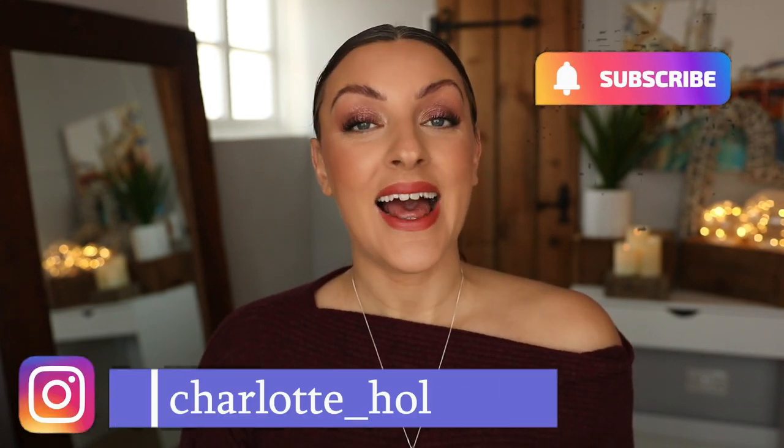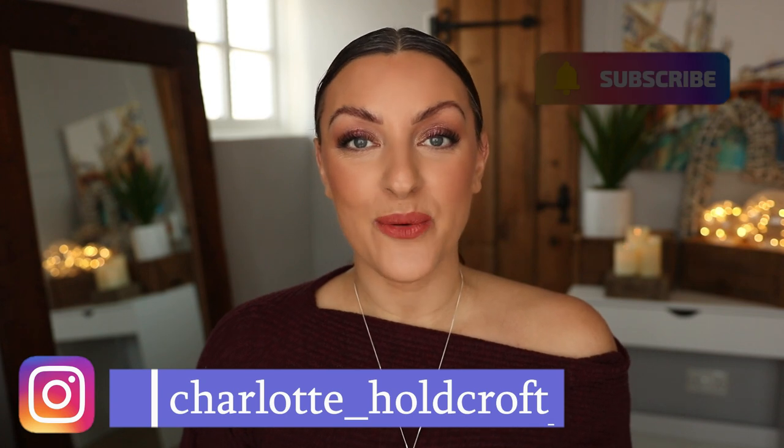Hi guys, welcome back to my channel. I hope you're having a great day so far and welcome to today's video where I'm going to be giving you my initial thoughts on the Charlotte Tilbury Beautiful Skin Foundation. I have been so excited to try this foundation. I love trying new foundations and I love Charlotte Tilbury — I've generally got on beautifully with her base products.